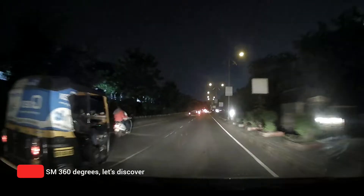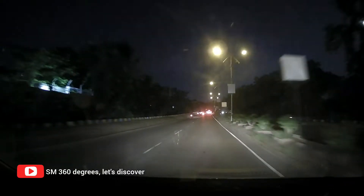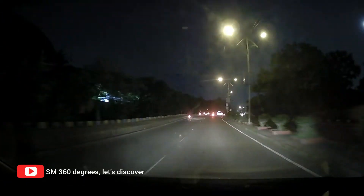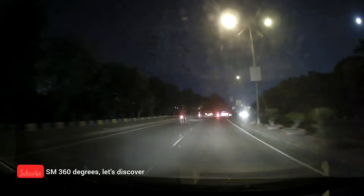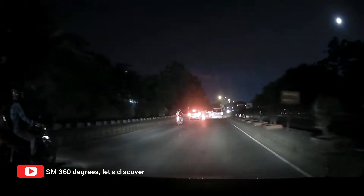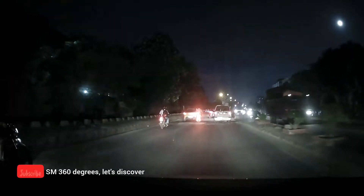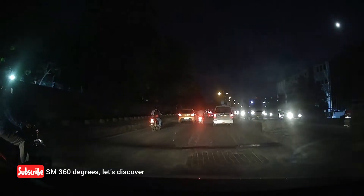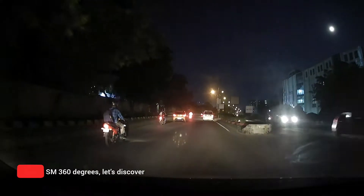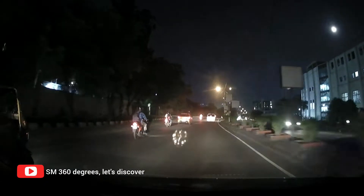In the previous episode, we started from the Cliff Garden Society which is at Hinjewari phase 3 and reached Wipro Circle. In between, we discovered how were the roads during the night time. I have provided the previous episode's link at the end of today's video, and also as an i button on the top right hand corner of this video. Watch it if you haven't seen it yet.